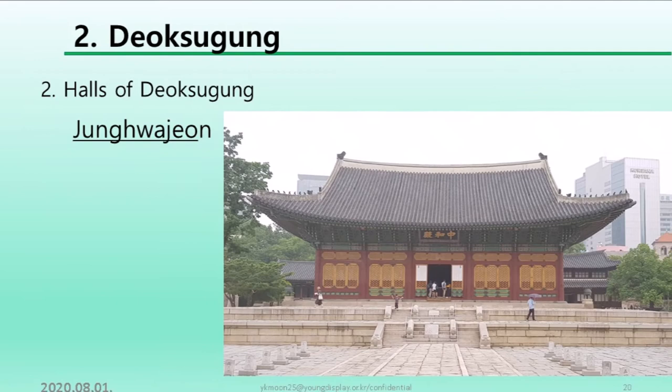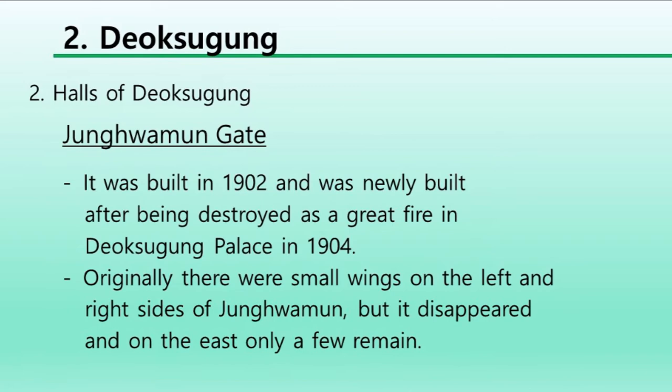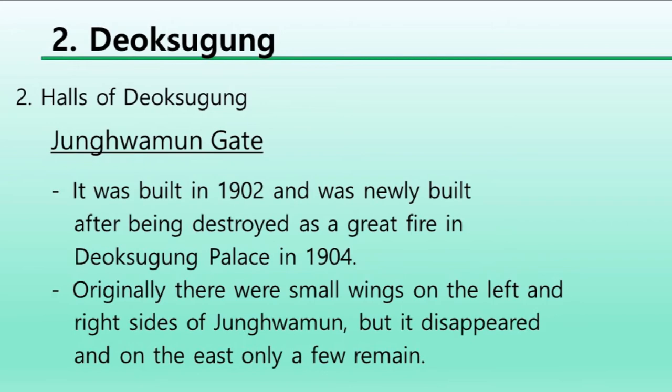Junghwamun gate was built in 1902 and was newly built after being destroyed in a great fire at Deoksugung Palace in 1904. Originally, there were small wings on the left and right sides of Junghwamun, but they disappeared, and on the east side only a corridor remained.